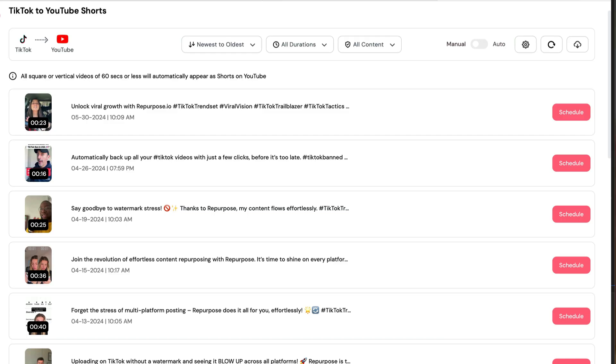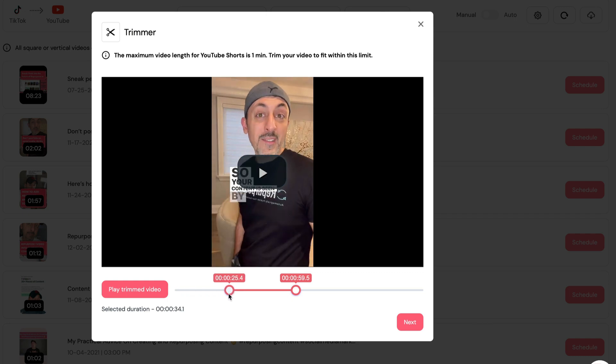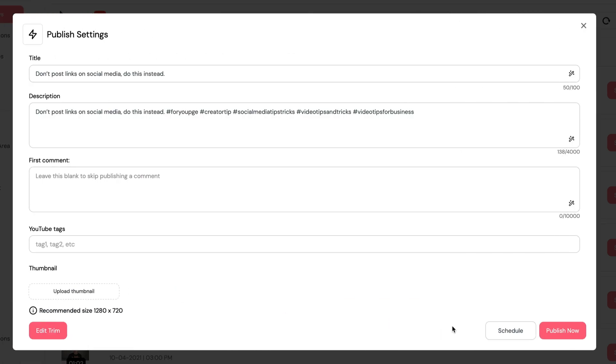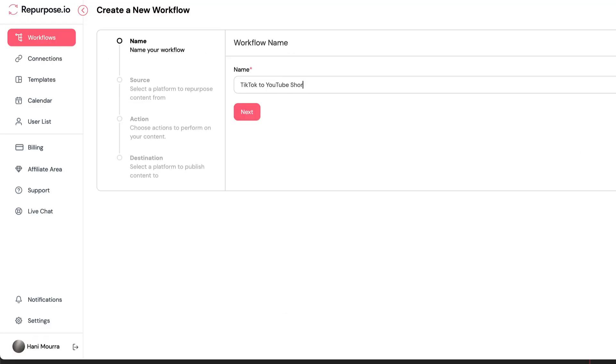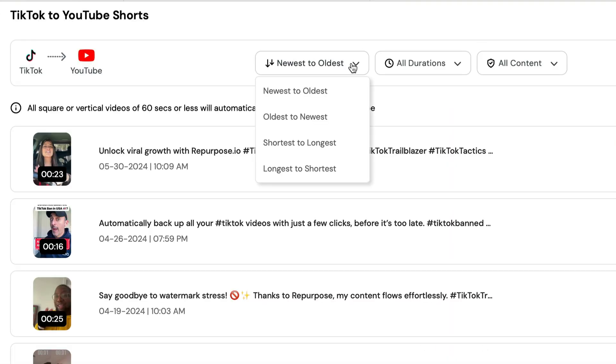So here's what you can expect: a sleeker, more modern design that refreshes the look and feel of Repurpose; improved editing tools to quickly trim videos that exceed your destination's limits; enhanced user experience and design changes that make everything smoother and way more enjoyable; ability to filter and sort the content the way you want it; and many more bug fixes and code improvements for a faster, more reliable experience.